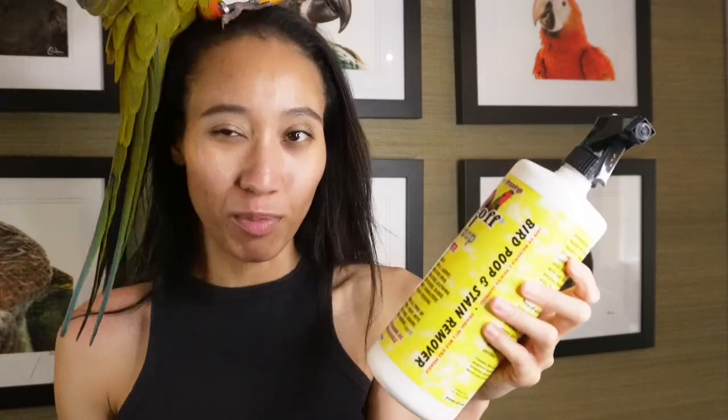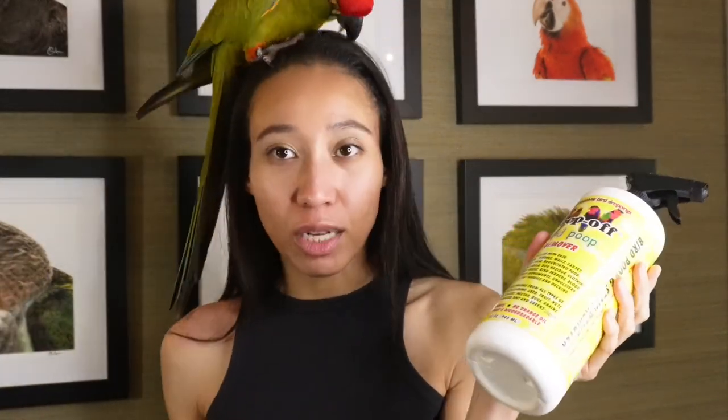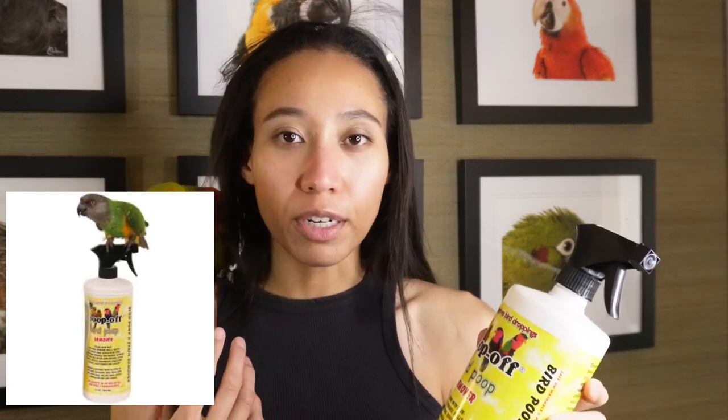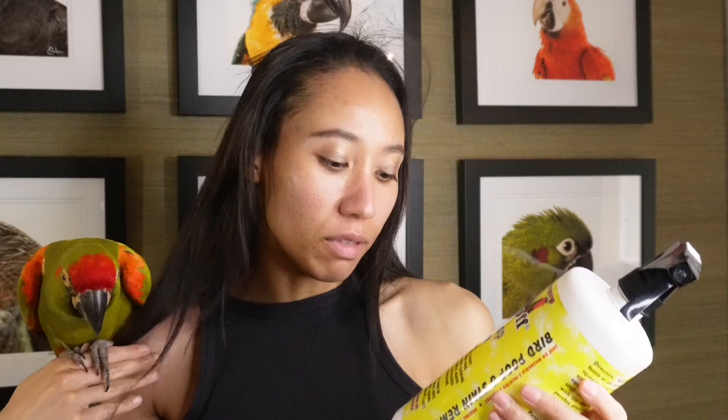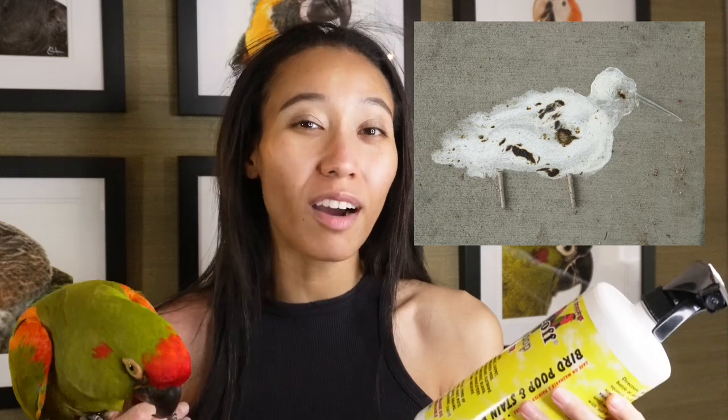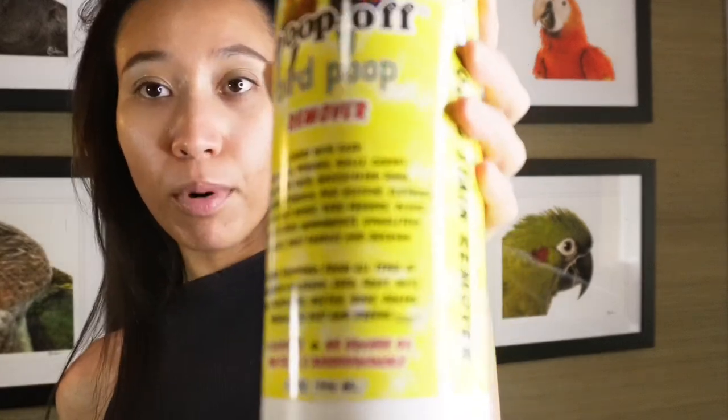Another product I really recommend on Amazon is the Poop Off Bird Poop Remover. With birds, you have to be very careful of scent because birds have very fragile lungs, so I love that this product is not toxic for birds. It removes all bird poop stains, which are really hard to clean otherwise. I always clean their cages with this bird poop remover.